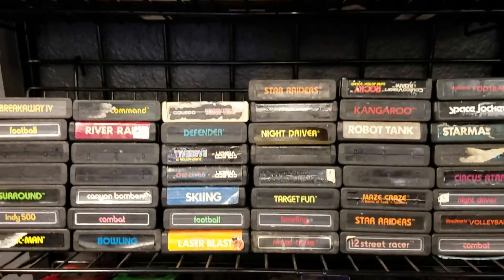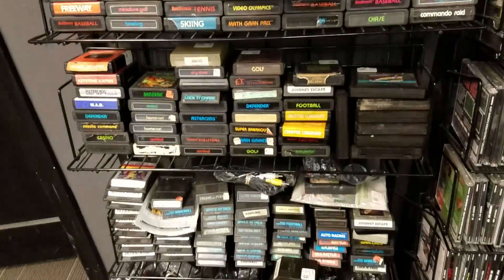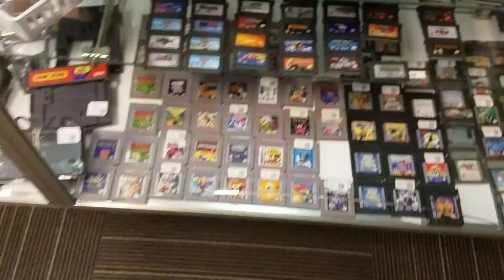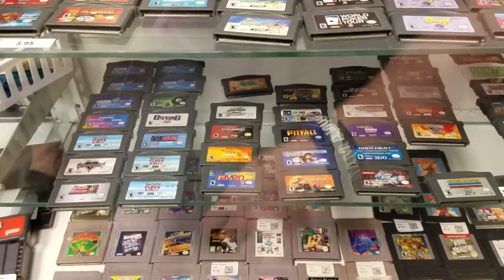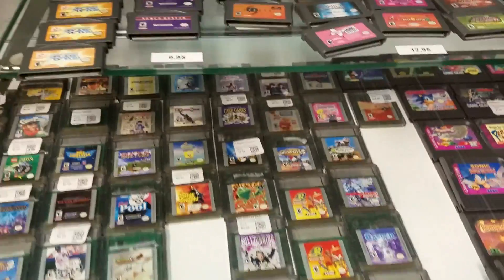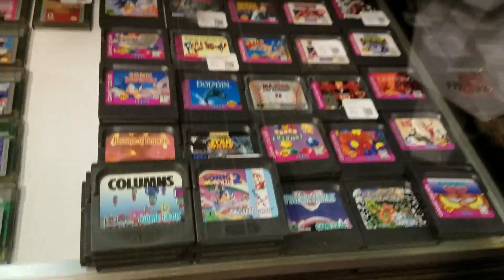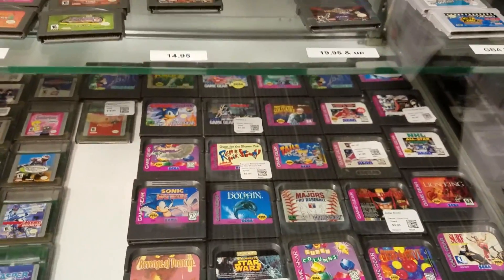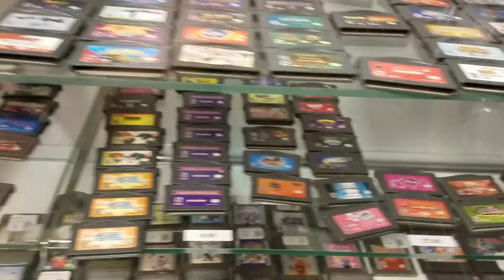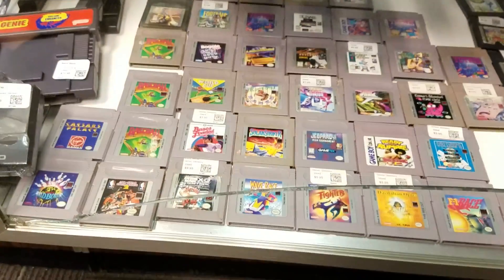Some paddle controllers down there, all in Ziploc bags. We moved over to the Game Boy section, which was set up as a price tier list — these games are $6.99, these are $7.99. Saw some Game Gear games too, nothing out of the ordinary. They had some loose cartridge GBA games like Fire Emblem, but they were charging like 20 or 30 bucks, which might be the going rate — but I don't collect GBA.